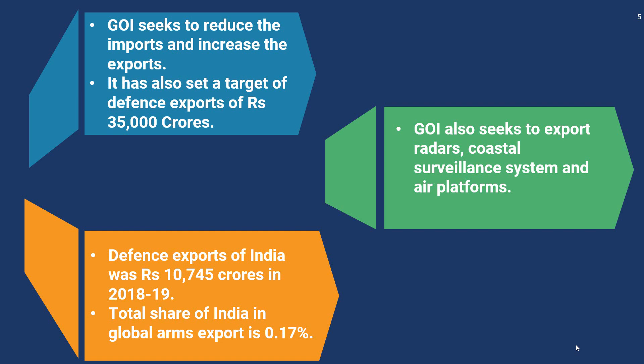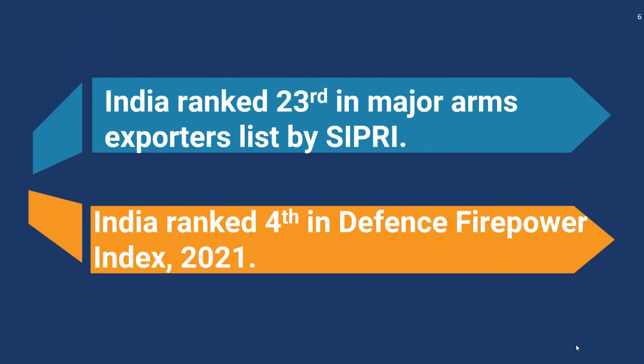In 2018-19, the defence exports of India stood at rupees 10,745 crores. India's share in global arms exports is only 0.17 percent. According to the Stockholm International Peace Research Institution's report published in 2020, India ranked 23rd in the list of major arms exporters. India also ranked fourth in the defence firepower index in the year 2021.